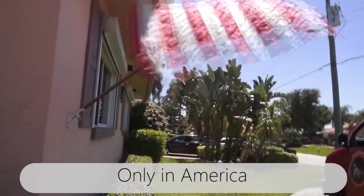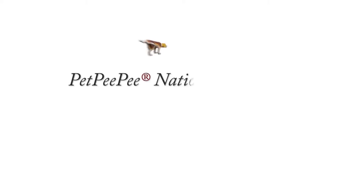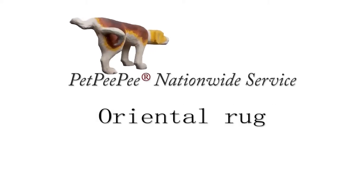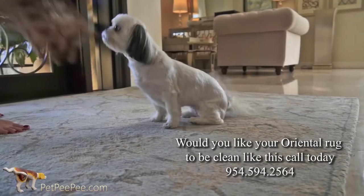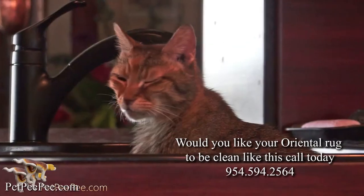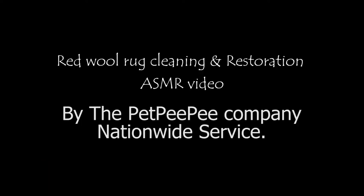My dog peed on the carpet and I didn't know what to do. My mother said Pet Peepee works and it guarantees it too. Pet Peepee!